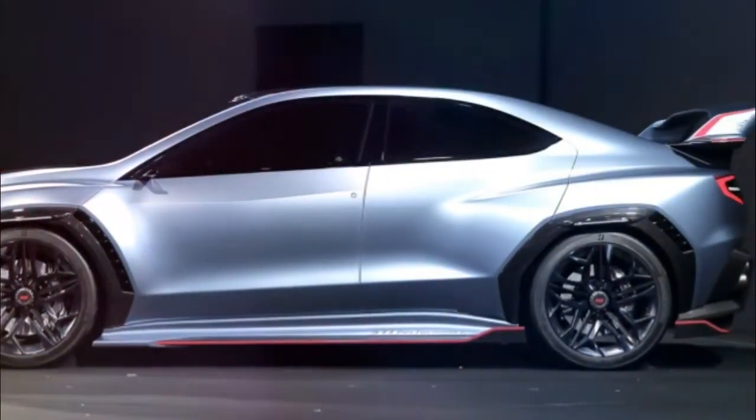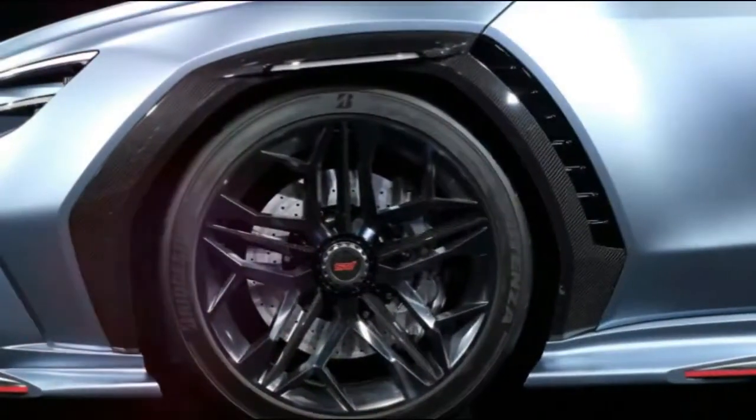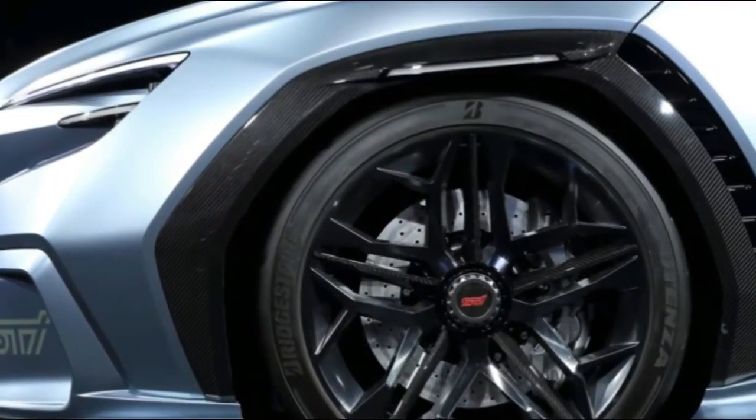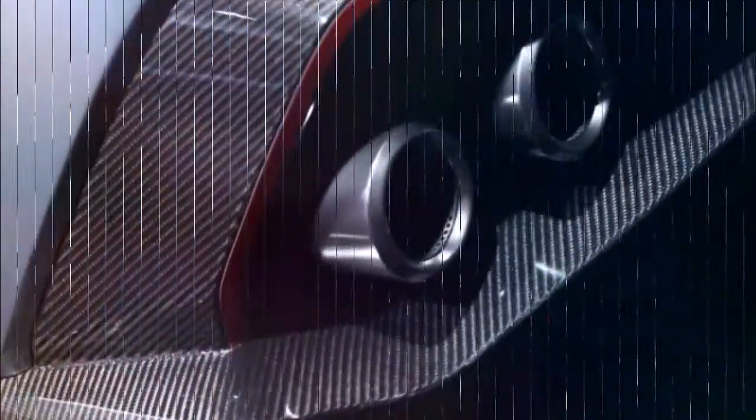Then again, between the production WRX and WRX STI, the only real visible differences are the rear wing, wheels and front spoiler. And if the Viziv Performance concepts preview future WRX and STI models, following that model makes sense.